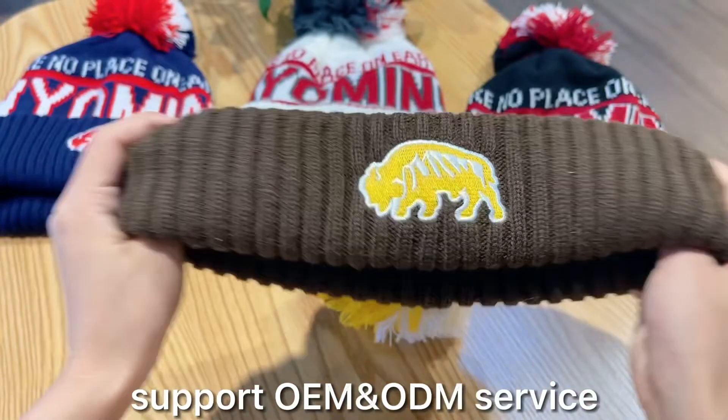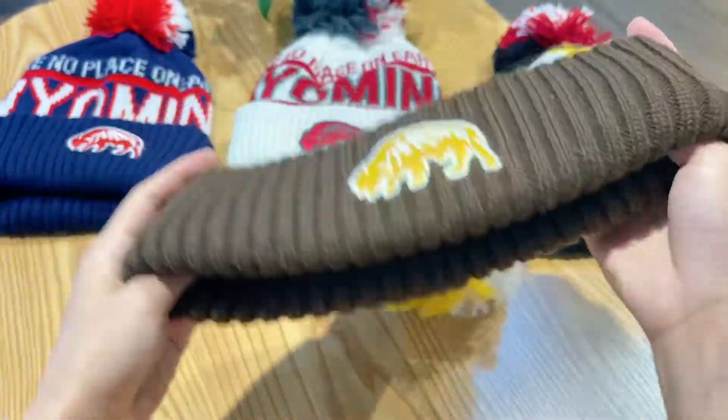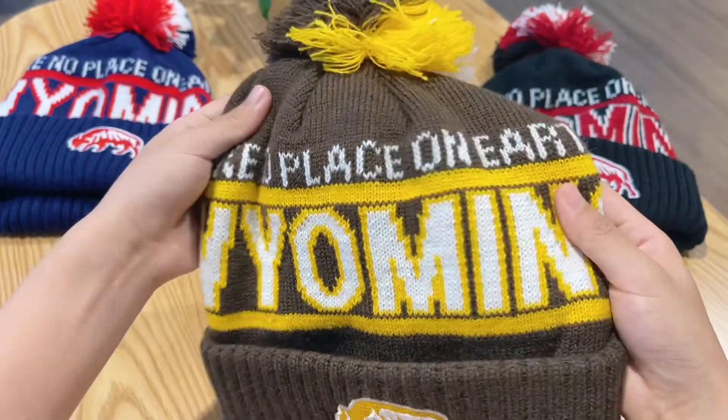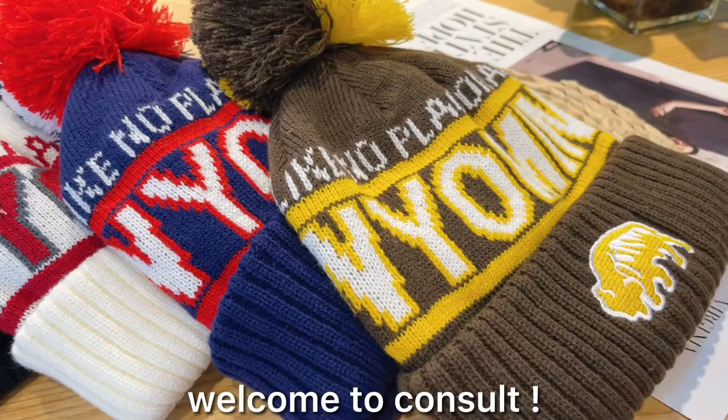We're open to customize size, colors, logos, and design. We also offer free samples on customer's request. Please feel free to contact us for further information. Thank you.